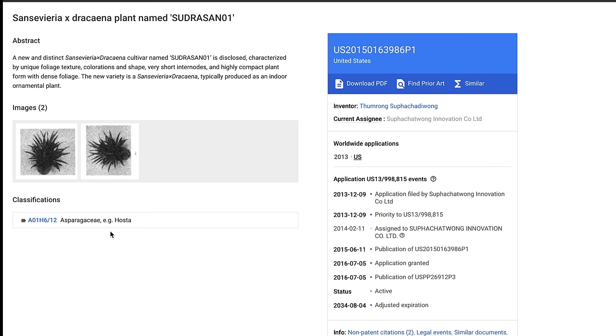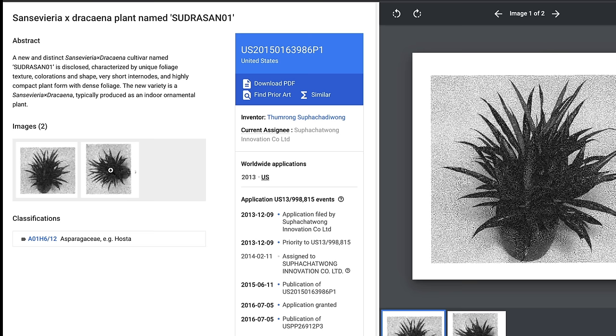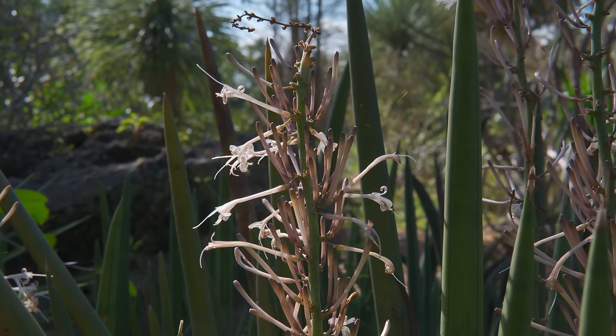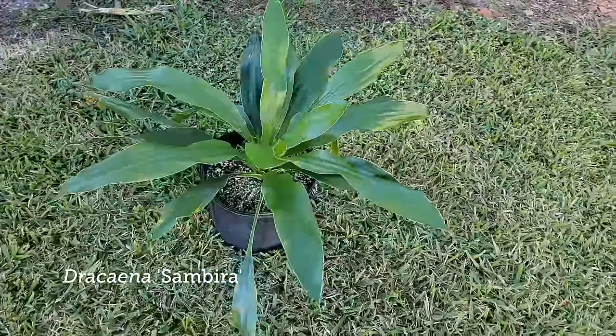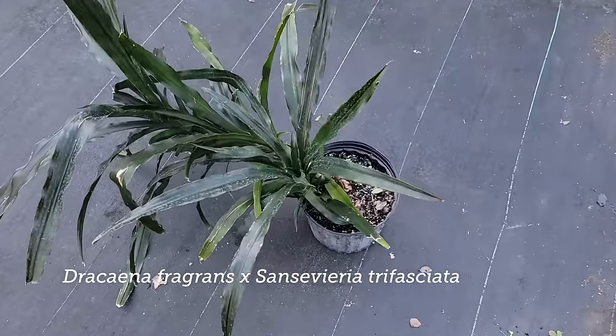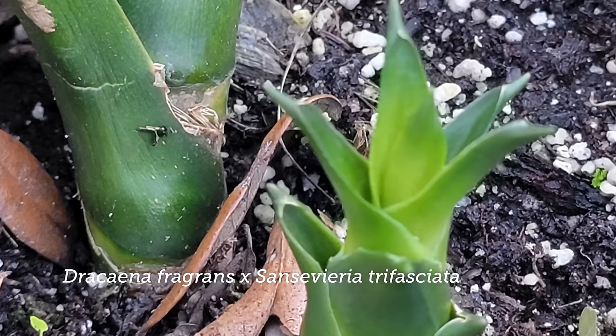There was a patent filed for someone who crossed a Dracaena with a Sansevieria — what I'd be curious about is whether intergeneric crosses can produce viable progeny that can then share pollen. That would be a true testament. I actually have a plant of one of the purported hybrids and it looks very much like a Dracaena — I haven't seen any Sansevieria characteristics in it. Hybridizing doesn't definitively support combining the genera, but it doesn't rule it out either.